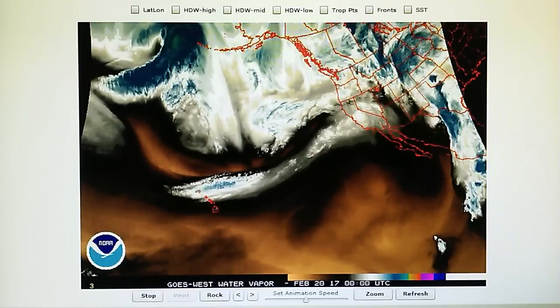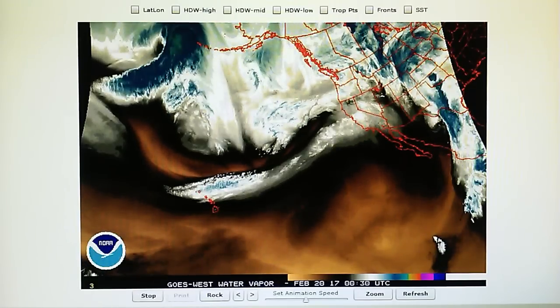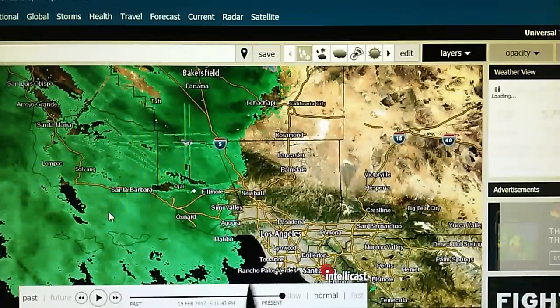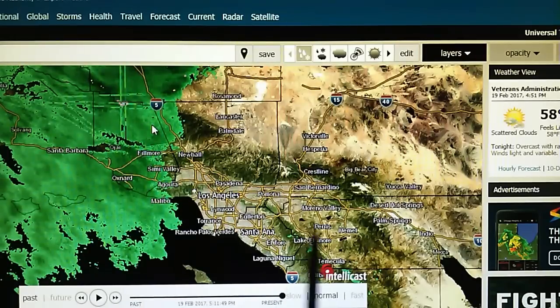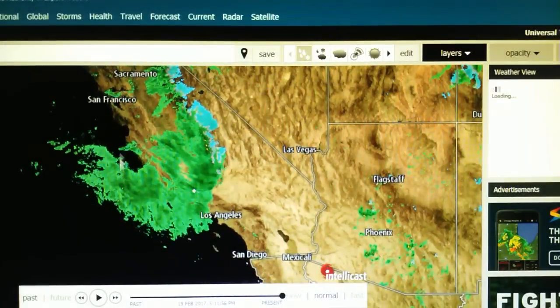We had rain starting on Friday and a total of 4 inches since that time. If we look at the Doppler map right now we can see there's actually some rain on the way. This is all moving in — you can see the rain is already over Oxnard, which is up the coast about a 40-45 minute drive from here. We can see LA; this is all moving in and we should be getting some more rain tonight.